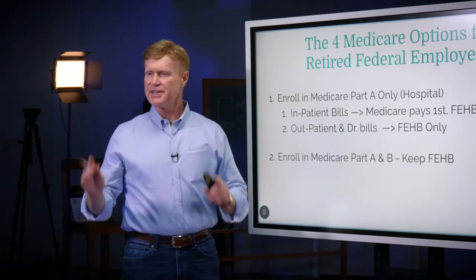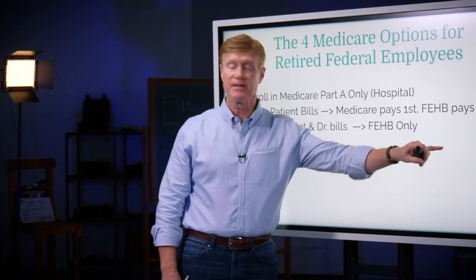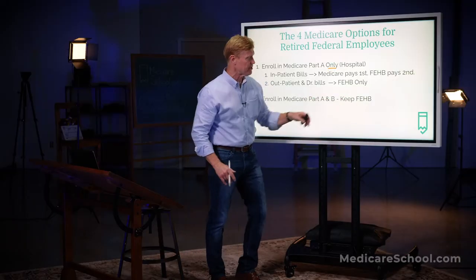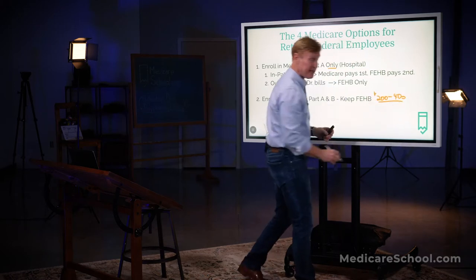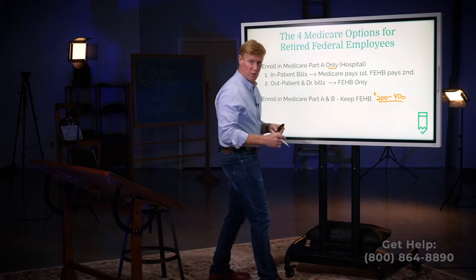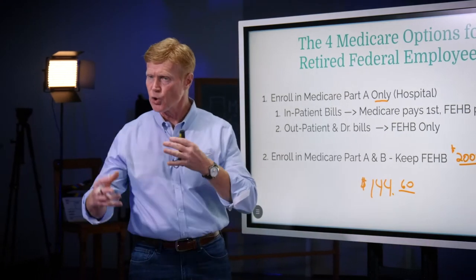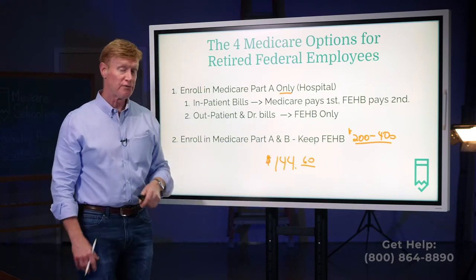Let's suppose you decide to take A only — that takes us to our second option. You have the option to enroll in Medicare Parts A and B and then keep your FEHB benefits. FEHB is a lifetime benefit for you and for your spouse. Now, I'm not sure what your premium is for your FEHB, but let's say it's $200 to $400 a month. As long as you keep it, you're going to have to keep paying that premium. And if you decide to enroll in A and B, remember B also has a premium — in 2020, the B premium is $144.60 a month. If you're on Social Security, they take that out of your check; if you're not, they'll bill you quarterly, which is basically $450 every quarter. So we're paying our FEHB premium and also paying Medicare for Part B benefits.